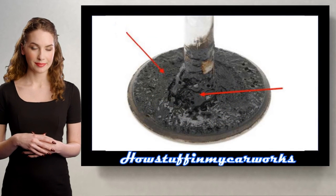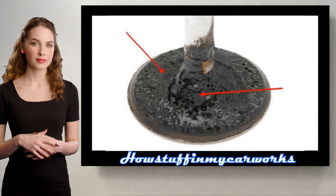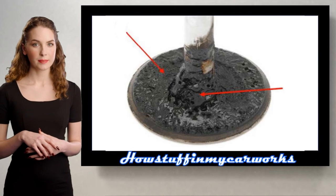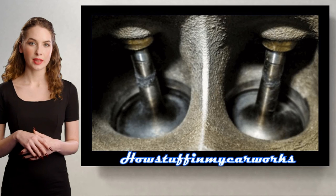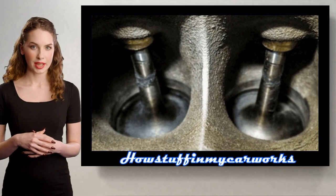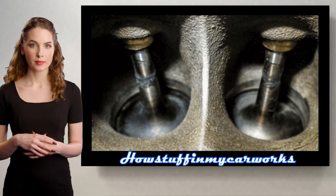Number 8. Some of these vehicles are prone to suffer from carbon buildup around the intake valves after 100,000 miles. It is recommended to perform a walnut blasting of the intake ports between 120,000 and 150,000 miles to remove the carbon buildup.